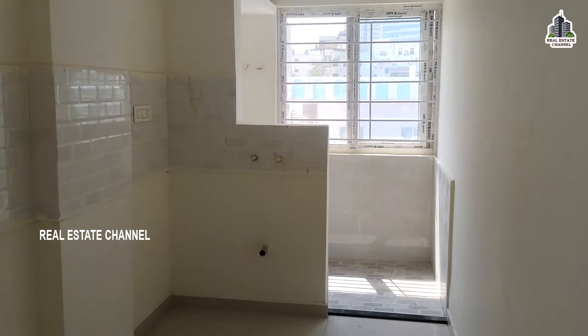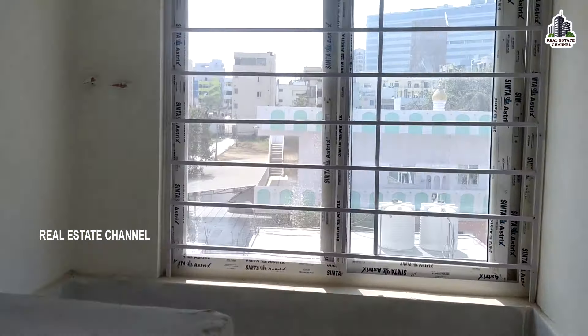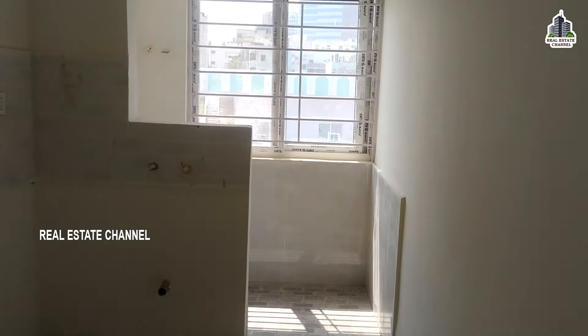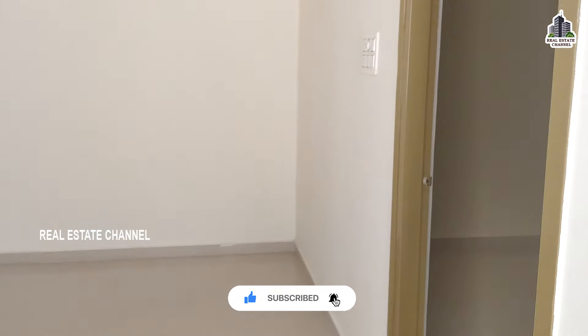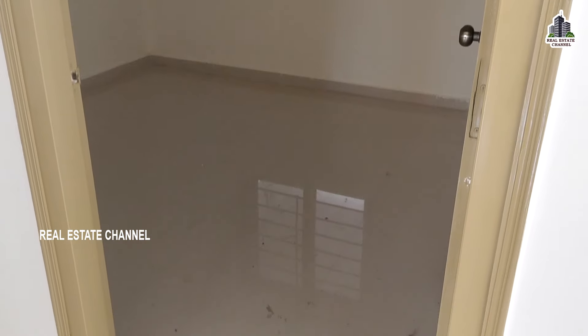We are going to provide a kitchen and wash area. We are going to provide a window of connectivity. We are going to use a dining area. We are going to provide a small bedroom. We are going to use a common wash area.